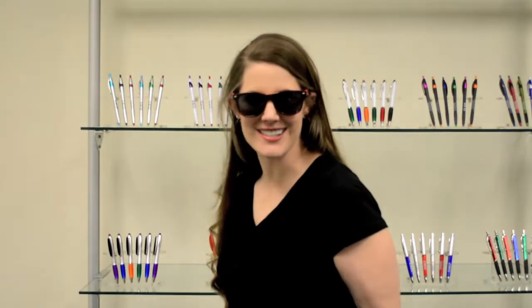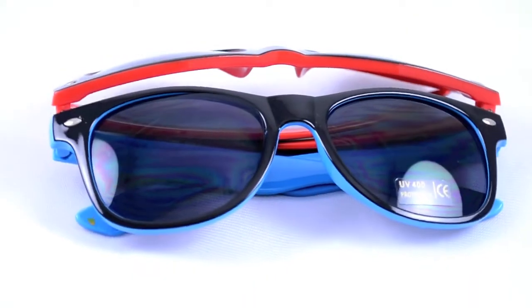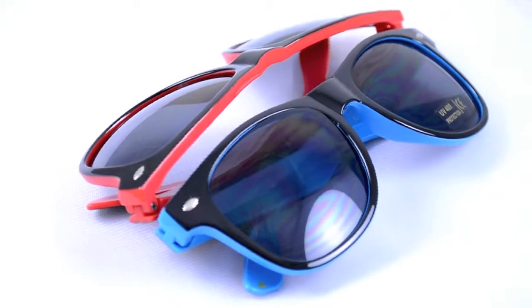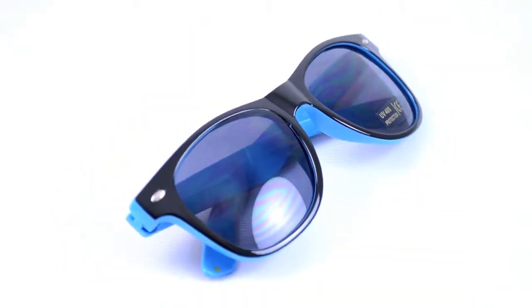Advertising your business doesn't need to be boring. Why not promote your brand with some style instead? Our two-toned promotional sunglasses feature durable plastic frames and UV 400 protection.